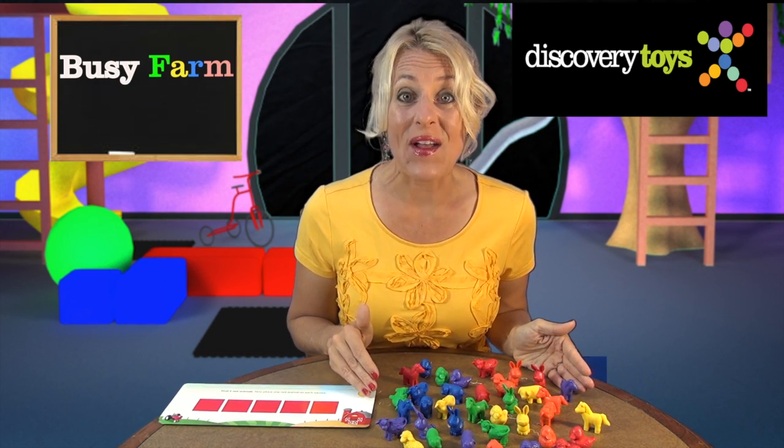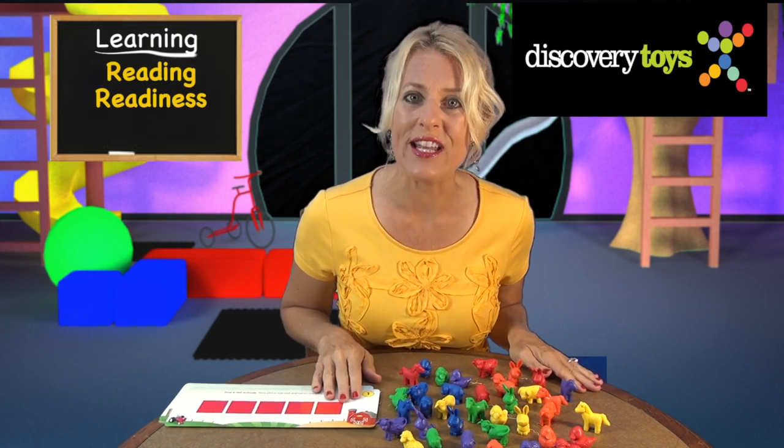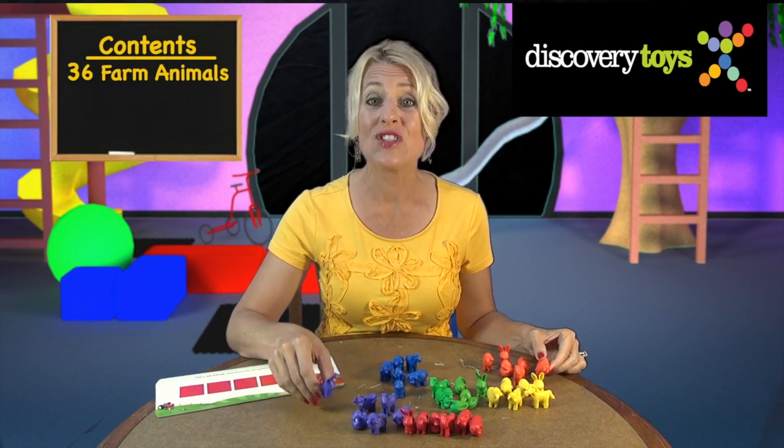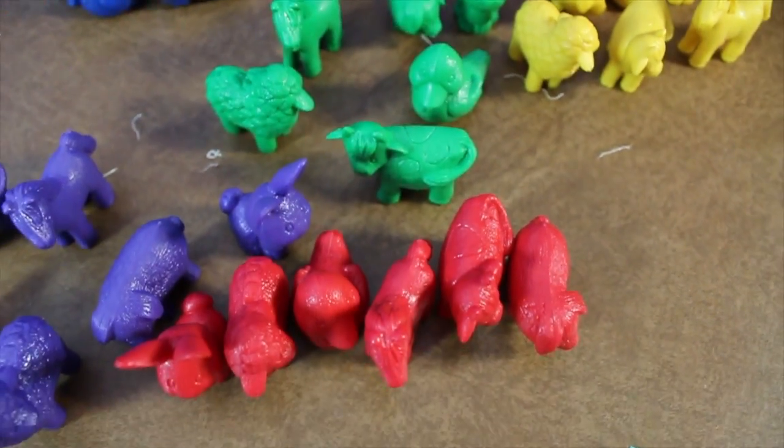This hands-on set of colorful farm animals will provide hours of play and boost reading readiness for three-year-olds and up. This farm has 36 lovable farm animals, six in each set.